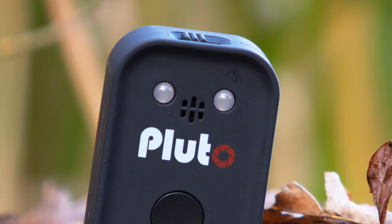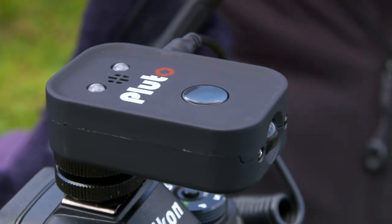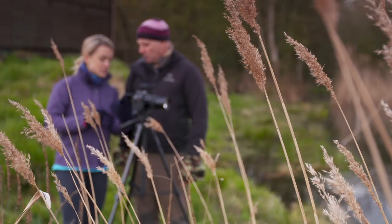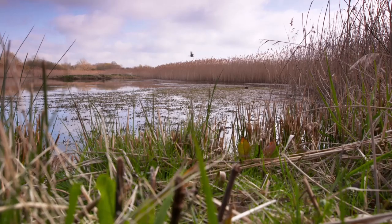It's compatible with both DSLR and mirrorless cameras and has a whole host of other cool photography features like time lapse and lightning photography. But today I want to try and get a shot of an elusive otter, and Mike knows where they're likely to hang out.